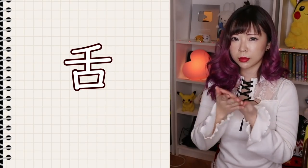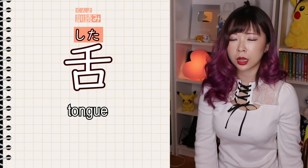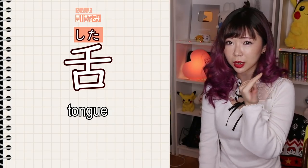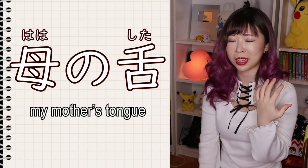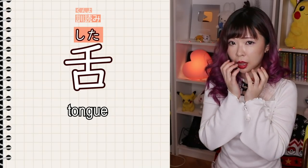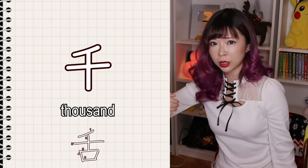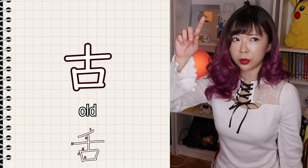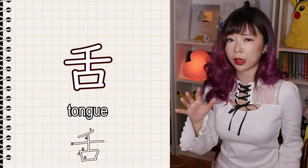The third kanji means tongue. The kunyomi is shita. Shita is simply the body part. In English you can say mother tongue, but in Japanese you say ha-ha no shita, which literally means my mother's tongue. Shita is just the tongue, and this kanji illustrates the tongue coming out of the mouth. Without the kuchi radical it can mean thousand, or without the top line it can be a kanji that means old. But today focus on the kanji shita.